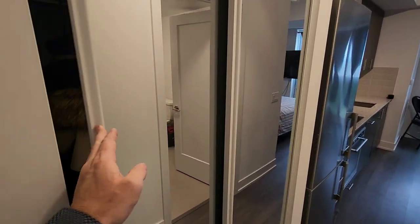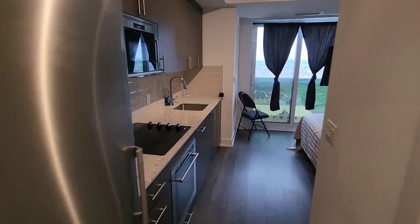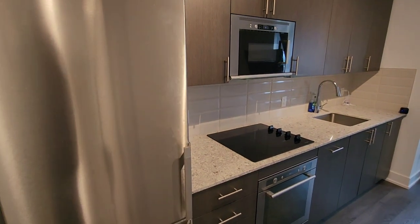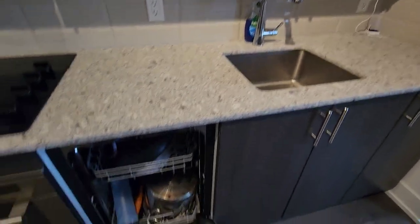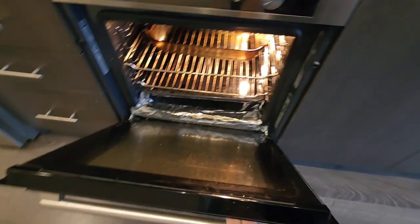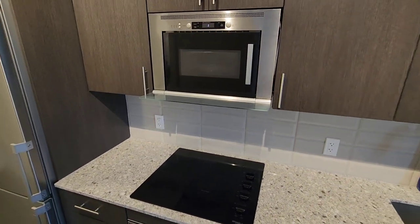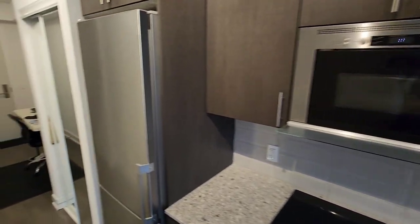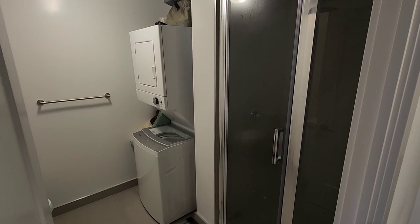Walking in, you have a little office nook here, which could be used as a study area, and then a little bit of closet space for jackets. That is your kitchenette — it has a sink with running water, a built-in dishwasher, an oven, a cooktop, and a microwave oven, so you have all the appliances that you would need.